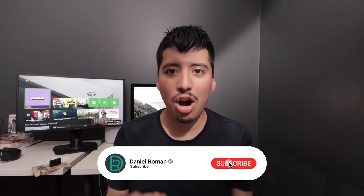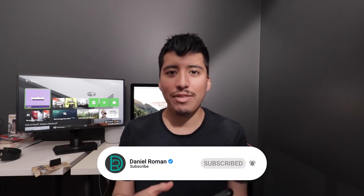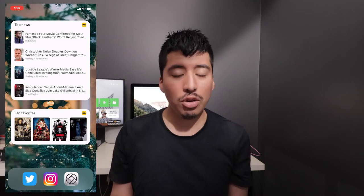Hey guys, how's it going? Daniel here. It's that time of the month again to share the top widgets for the iPhone for the month of December. Let's begin.